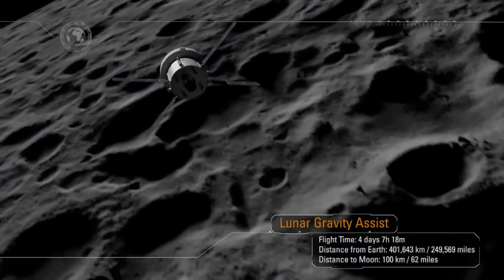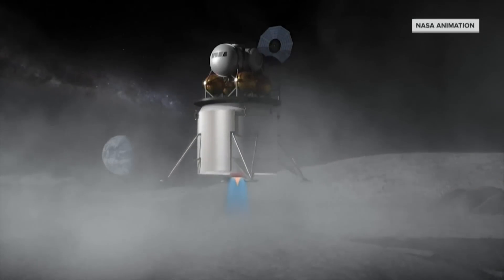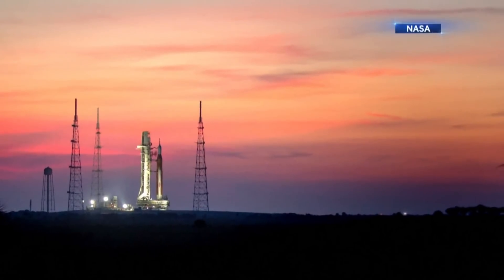"We are pushing the vehicle to its limits, really stressing it to get ready for crew." If successful, humans could be on a lunar orbit flight within two years, then a moon landing in 2025 or 2026. It promises to be a future of firsts — a future where NASA will land the first woman and the first person of color on the moon.